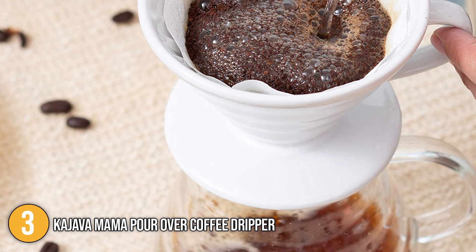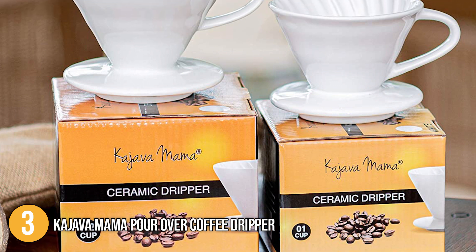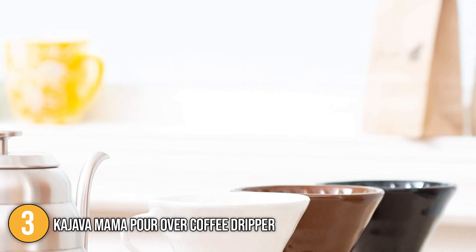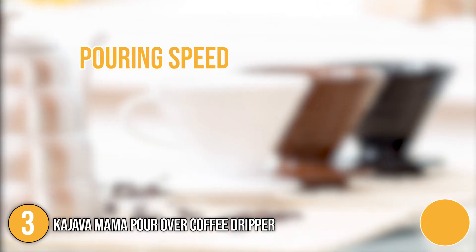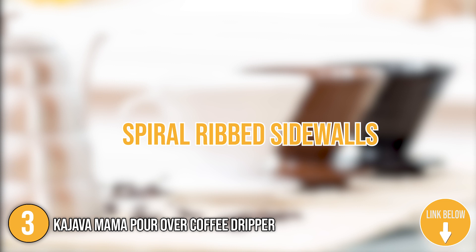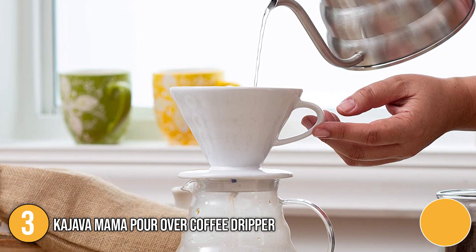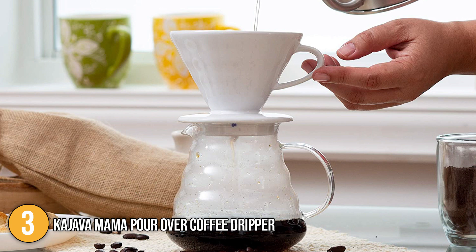This coffee maker uses a V02 paper filter while its handle dripper provides you with a more robust blend. If you are thinking of buying one, we highly recommend the Kajava Mama paper cone filters. Our team was able to customize the coffee's strength based on our pouring speeds while the dripper's large hole and spiral ribbed sidewalls are designed for optimal extraction. At the time of making this video, you can contact the manufacturer and they promise to resolve any issues or manufacturing defects. This is great after-sales customer service on their part.